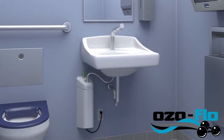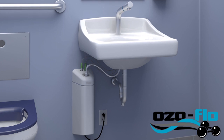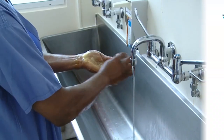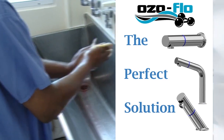The stylish wall-mounted housing contains all the technology and installs easily underneath or nearby the sink. Just connect to water and a power supply, and you're done. It's the perfect solution where existing sinks can't be replaced, but the need for infection prevention is high.